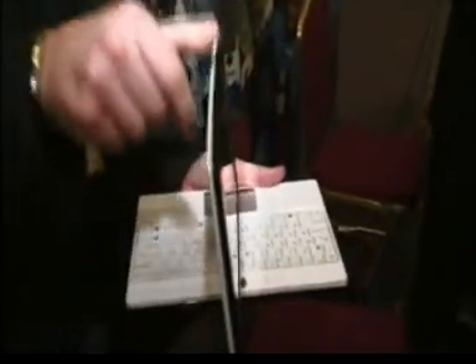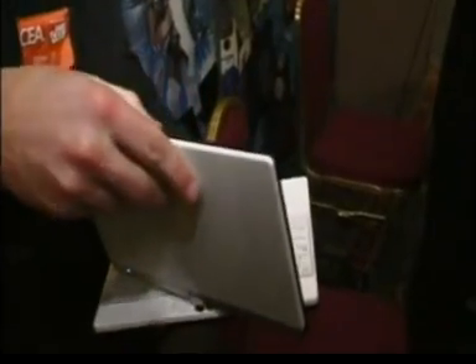One of the first things to be unveiled at CES this year is a brand new EEE PC from Asus. This is the T91 and it's their first ever touchscreen tablet EEE PC. It's got an 8.9 inch LED backlit screen. We've got no information yet on when we can expect this in the UK or the current pricing.